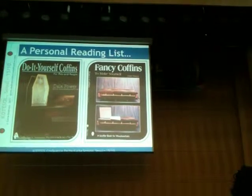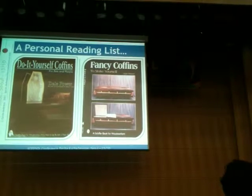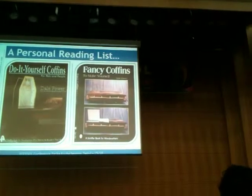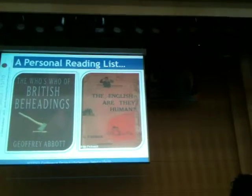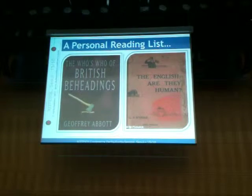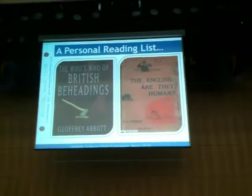Death. 'Do It Yourself Coffins for Pets and People' - again, we're saving money, I'm just trying to help you save a little bit. And fancy coffins - not ordinary coffins, fancy ones, with tattoos and things, little stickers, colored pen on top. Death is a very interesting and underrated subject. 'The Who's Who of British Beheadings' - it's the list of people who had their heads cut off. And the one I really love, that some of you have probably asked yourselves: 'The English - Are They Human?' Probably not.